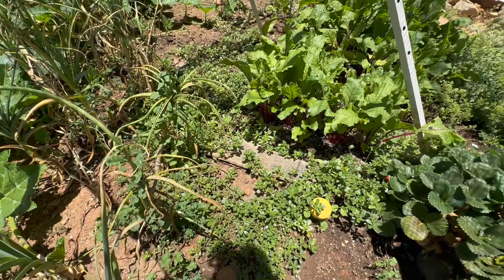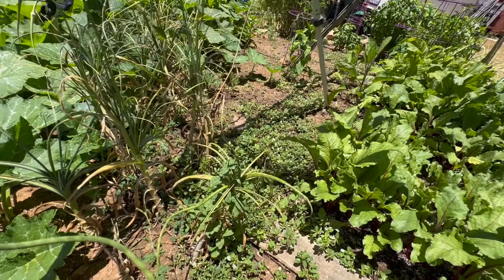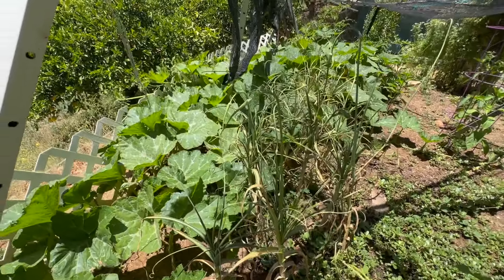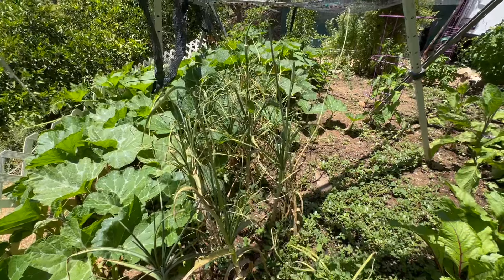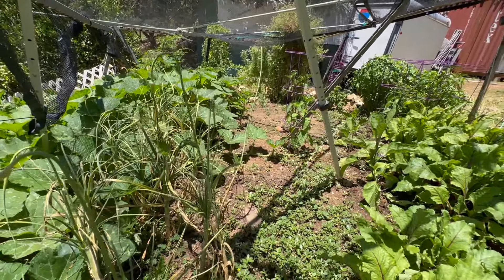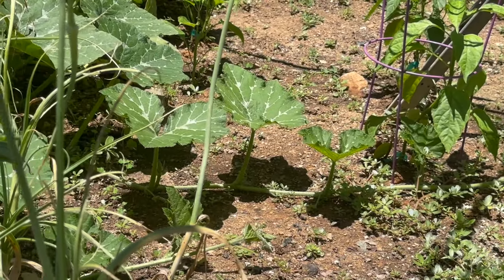I need to do a little bit of weeding here — get this purslane out, these weeds that are growing everywhere — and harvest this garlic. So that's the challenge of today, and I should be able to do that without a problem. And look at that squash, it's trying to escape again across the garden and is going to have to be reined in for sure.